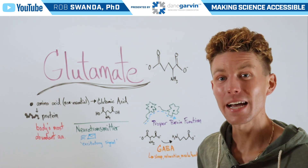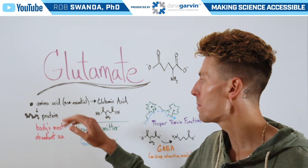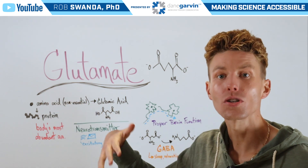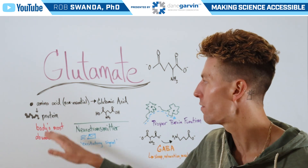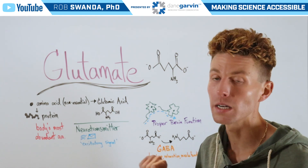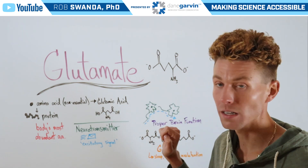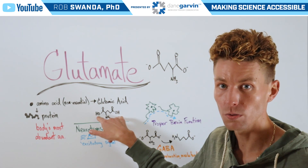Glutamate is actually made from an amino acid known as glutamic acid, which is a non-essential amino acid. Amino acids are used to piece together and make final proteins. Glutamic acid is actually the body's most abundant amino acid, and the really only difference between glutamic acid and glutamate is that it loses these two hydrogen molecules.